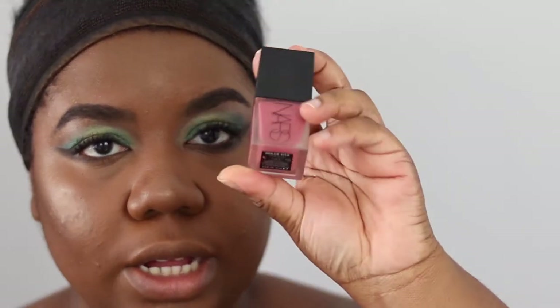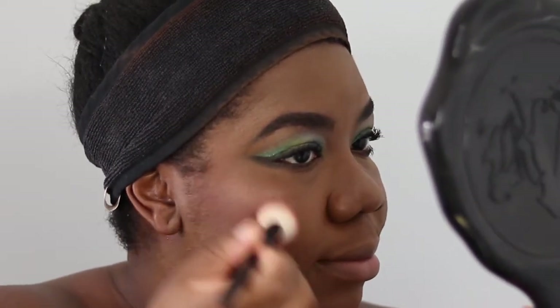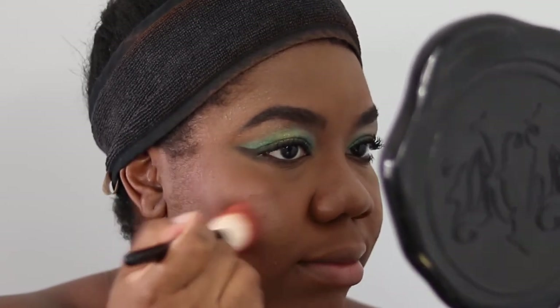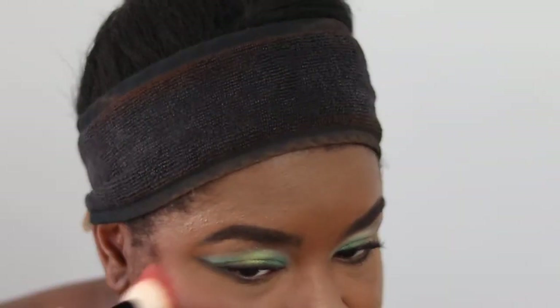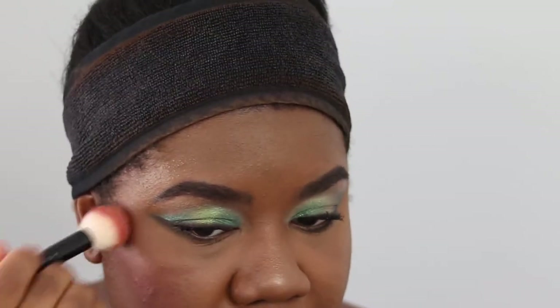We're using something I've reached for a few times — the NARS Liquid Blush in the shade Dolce Vita. Give it a good shake; a pump goes a really long way. I like to dot it on the back of my hand first, then pop it on my cheeks for a nice flush of color. Being light-handed is key because it's easy to over-apply this product, especially as a cream or liquid.